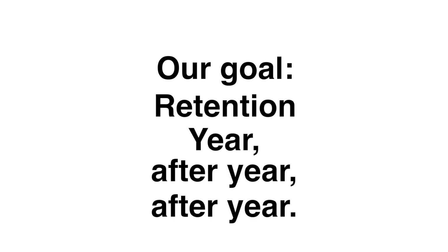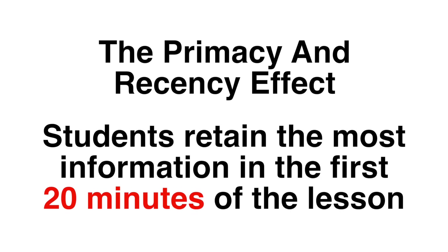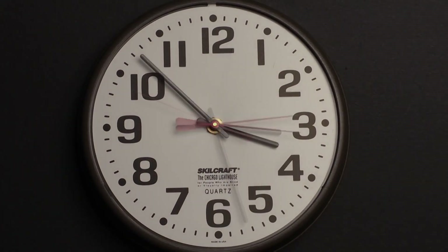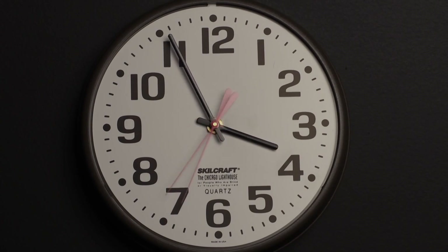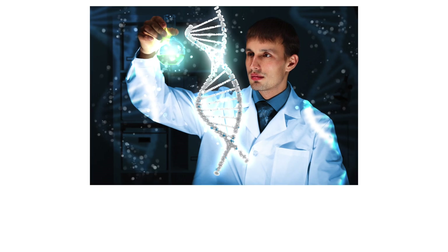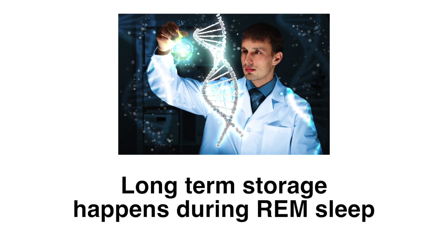As teachers, our goal always is for retention. We want our students to remember the information year after year after year. According to the Primary Recency Effect, students retain the most information within the first 20 minutes of the lesson. Keeping this in mind, you can present the most important information of your unit first and then break down the details later. Scientists are currently studying how sleep is related to memory processing, and it is currently believed that long-term storage of information happens during your REM sleep stage.